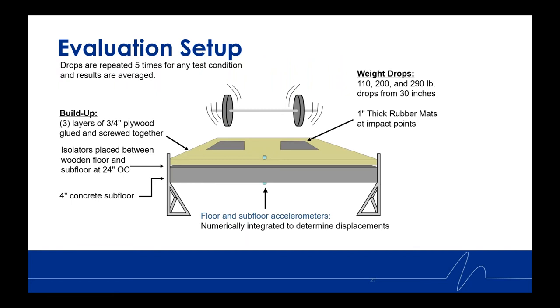Drops were repeated five times for all test conditions and results were averaged. The buildup itself was three layers of three-quarter inch plywood glued and screwed together, resting atop a four-inch concrete subfloor, with the isolators placed between the wood and concrete spaced 24 inches on center. Accelerometers were placed underneath the slab. The weight drops themselves were 110 pounds, 200 pounds, and 290 pounds, all dropped from 30 inches, with one-inch-thick rubber mats placed at the impact points.